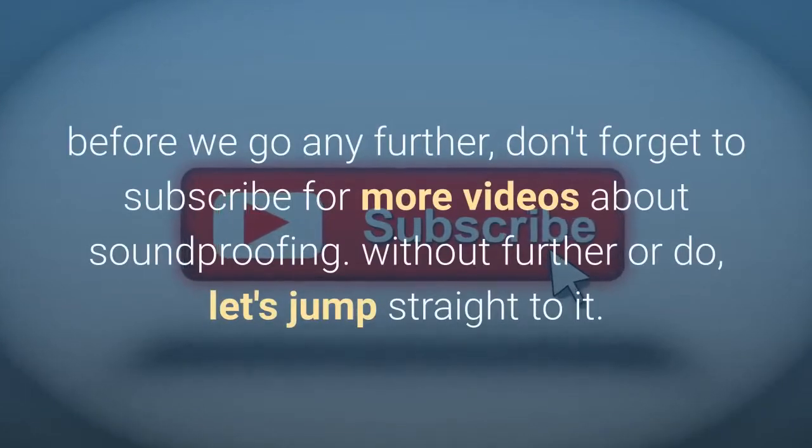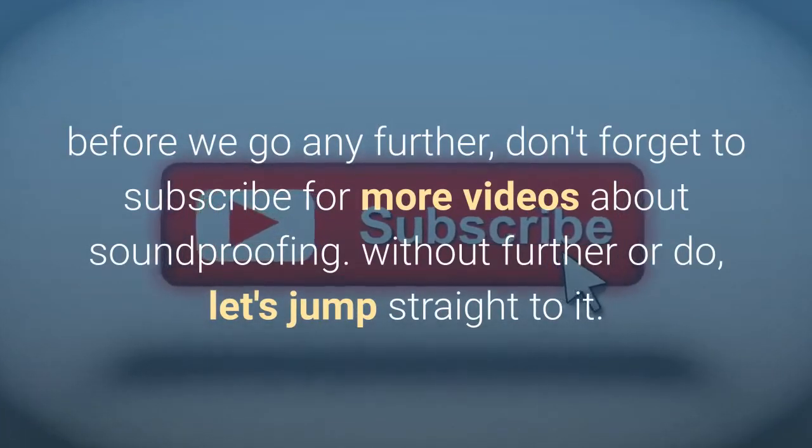Before we go any further, don't forget to subscribe for more videos about soundproofing. Without further ado, let's jump straight to it.